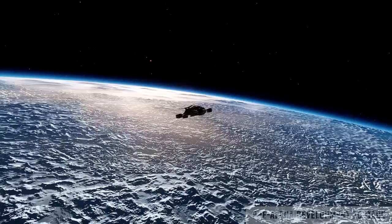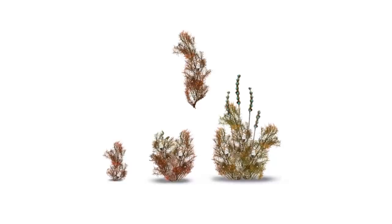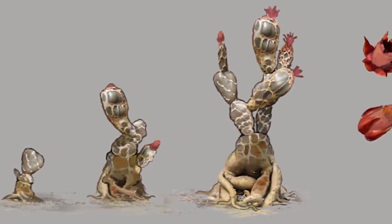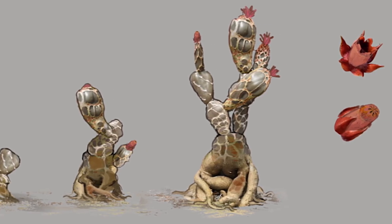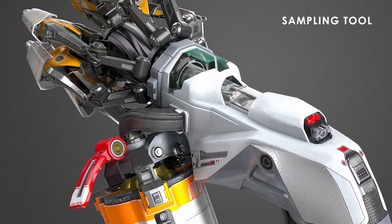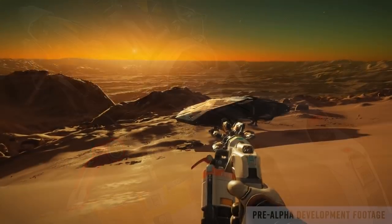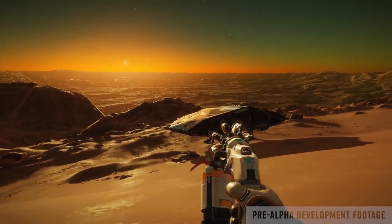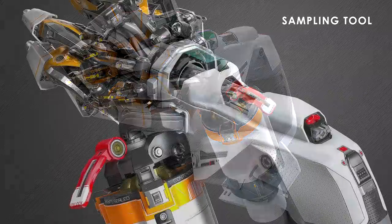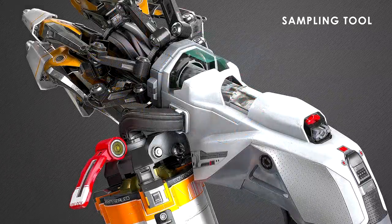To further underline the exploration slant of the whole diary, Frontier showed off concept art for new flora that will be discoverable on planets with tenuous atmospheres. The exploration angle was again underlined with a look at the new handheld sampling tool that will allow players to take genetic data from flora, add it to their codex, and also exchange the data for rewards in the game. What those rewards are, we have yet to find out.